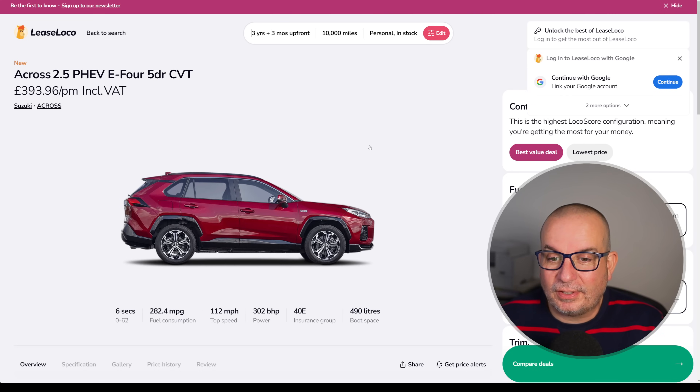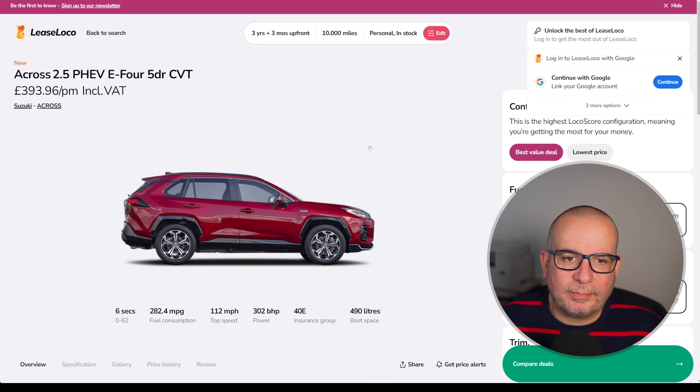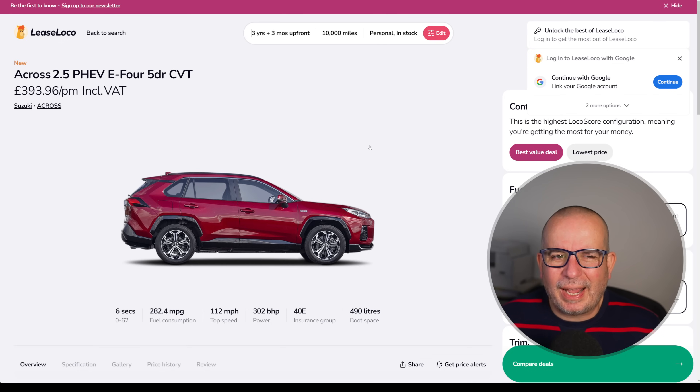Next, we've got another Toyota wearing a Suzuki hat — it's the Suzuki A-Cross 2.5 litre PHEV E4 CVT. We've seen it plenty of times before, the price is not really changing at the moment. It's a bargain at 400 quid a month — go and get one.